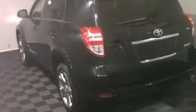Familiarize yourself with a 2012 Toyota RAV4. With fewer than 25,000 miles on the odometer, this four-door sport utility vehicle prioritizes comfort, safety, and convenience.